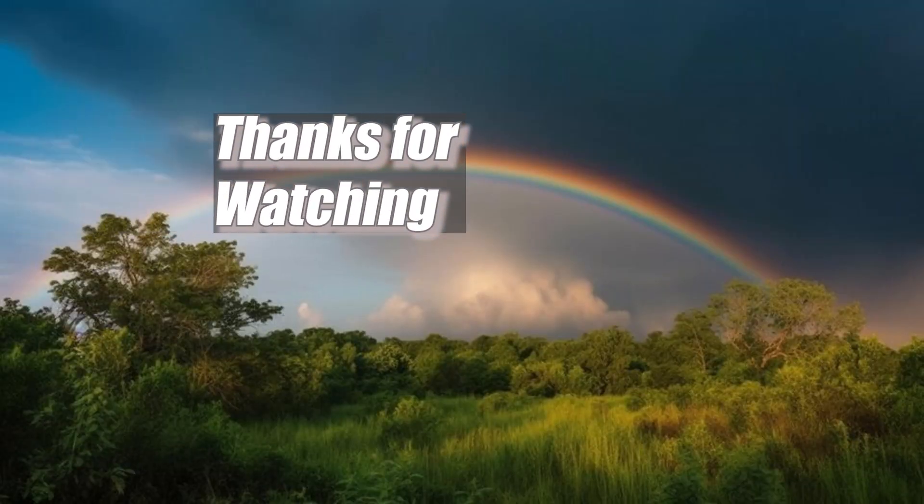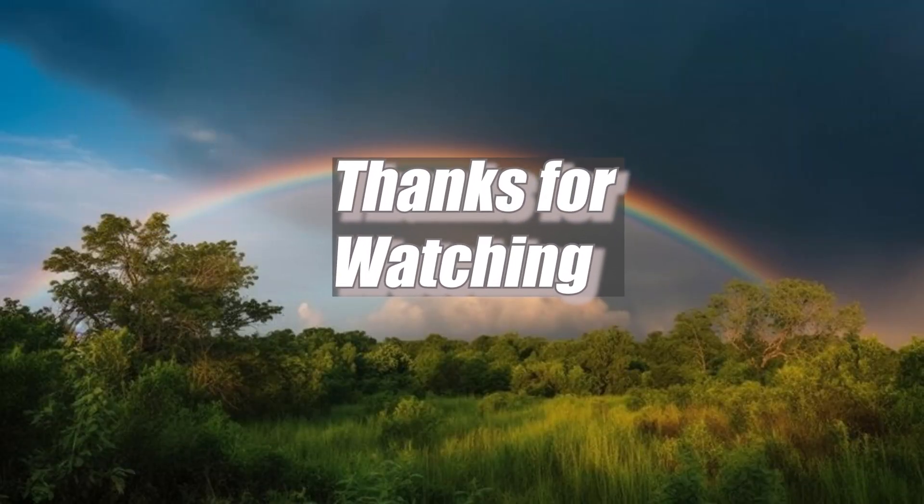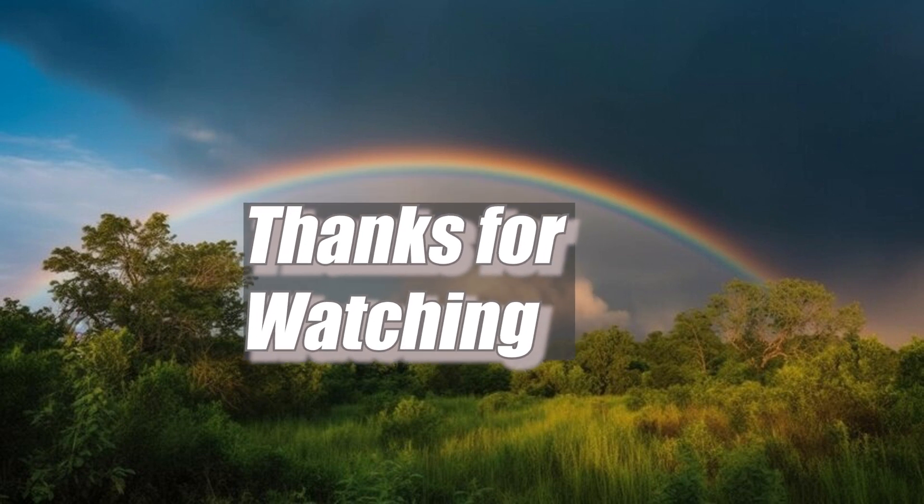I hope you guys have liked the video. If you like the video, do not forget to like, share and subscribe to my channel. Thanks for watching.